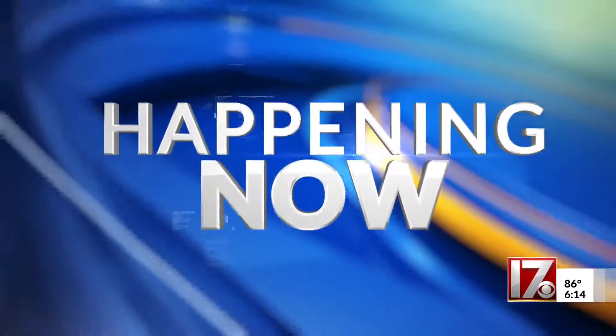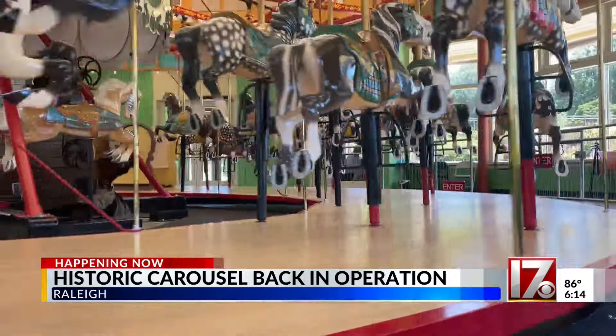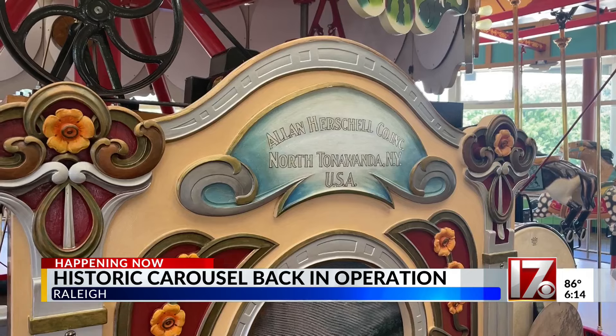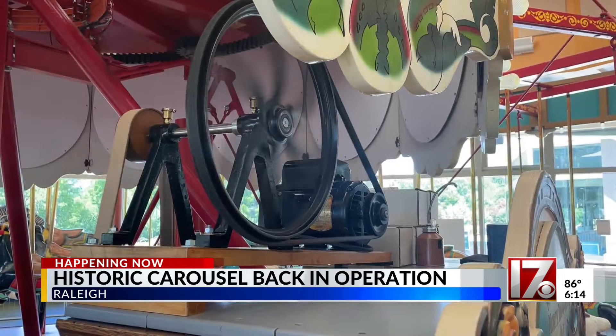You've probably heard that phrase, 'get back on that horse.' Well, now you can actually do that as a Raleigh landmark is back in operation. CBS 17's Chloe Rafferty shows us how a historic carousel tells a story about the city's past. It's a sound that Raleigh has been waiting for for seven months. The historic Allen Herschel Carousel at Chavis Park is back in operation after needing repairs.